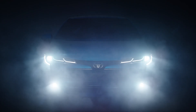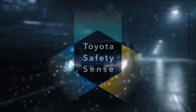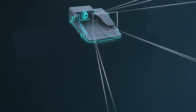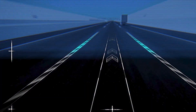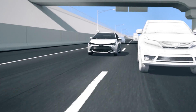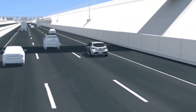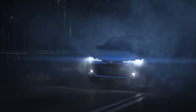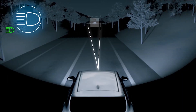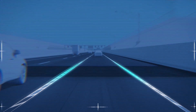Toyota is expanding its industry-leading safety technology package with a second generation of Toyota Safety Sense. The updated safety package adds new technologies and capabilities that enhance protection for drivers, passengers, and others who share the road, while helping to provide peace of mind in even more driving situations. The second generation of TSS reflects Toyota's ongoing efforts to reduce the cost of advanced safety technologies and make them accessible to a wider range of new car buyers.